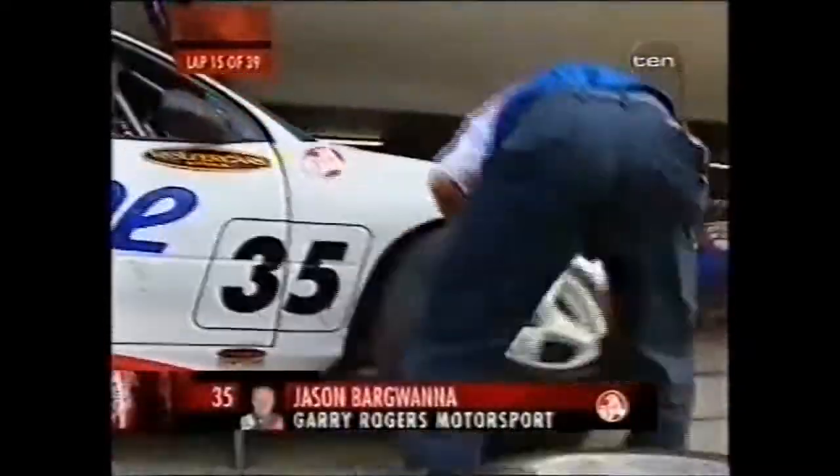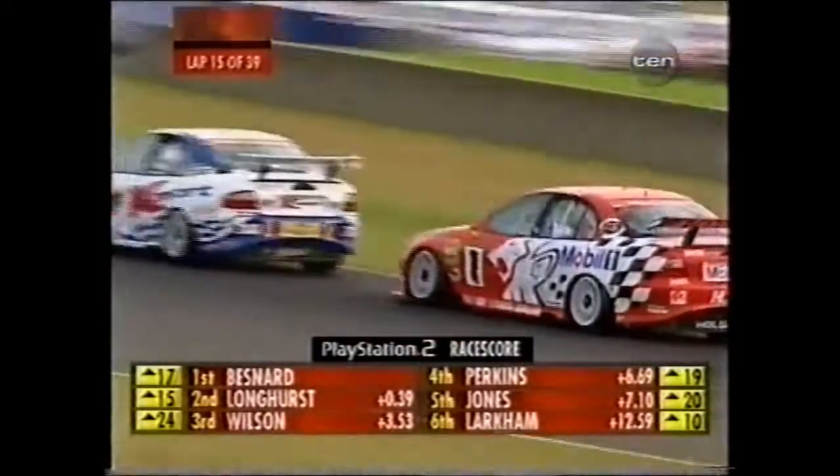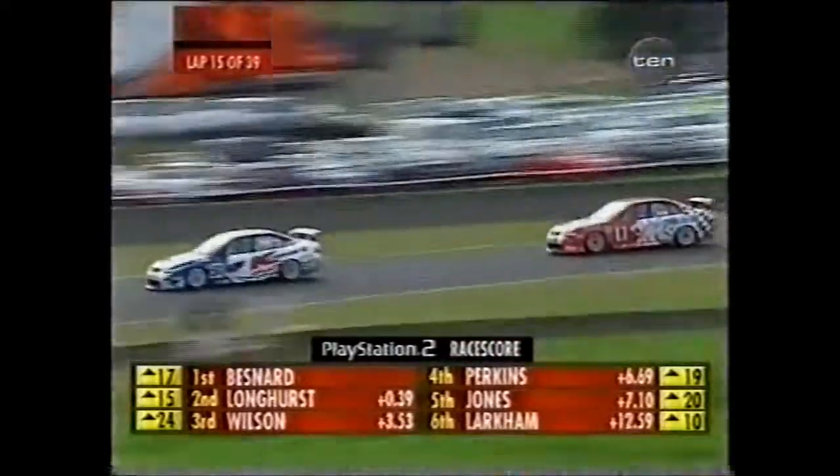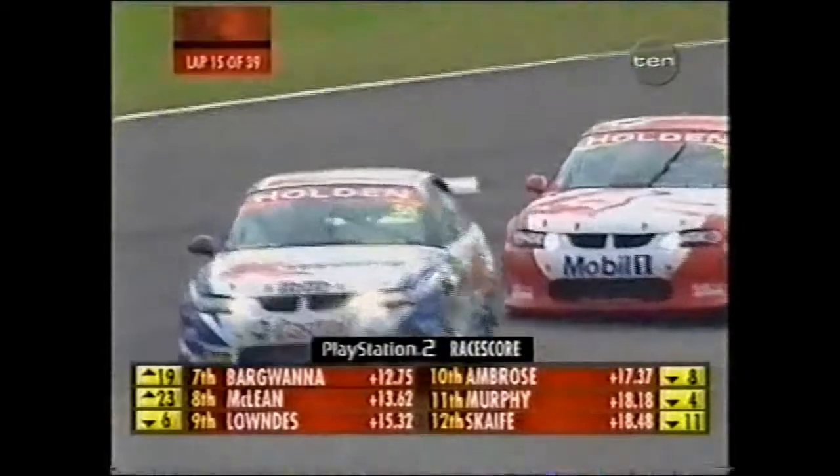Car 35, Jason Bargwana — the survivor from Phillip Island. Remarkable story earlier in the telecast documenting the rebuild of that car in a very short space of time. It's amazing Bargwana's even here. I think that accident showed really just how strong these cars are and what a good safety cell they're sitting in. Obviously it's a very dangerous sport, but there's a pretty good element of safety now built in — with equipment and particularly the strength of those cars and roll cages.